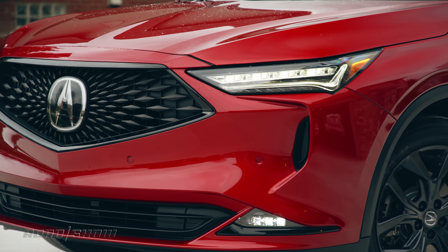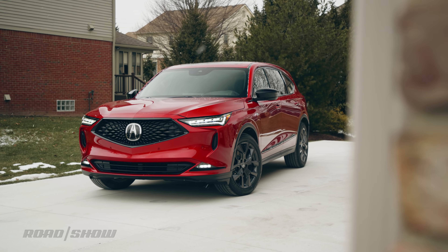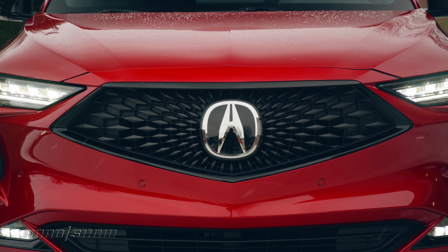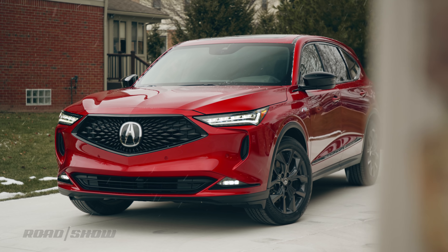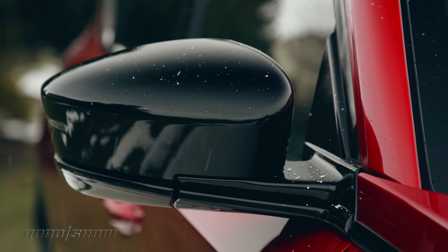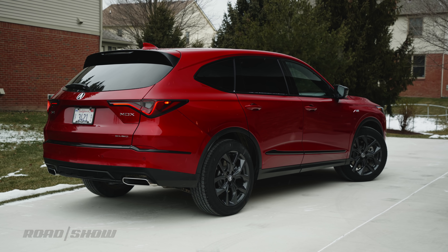For starters, it's a bit more aggressive looking on the outside. Like the new TLX sedan, the latest MDX takes styling cues from the precision concept with a wider stance, more upright nose with a wider grille, longer hood, sharper creases, and broader shoulders. This A-spec model features a little more attitude with gloss black accents, dark light housings, and gray wheels. All in all, it looks pretty good for a big SUV.